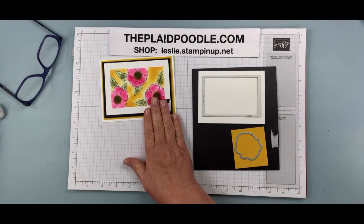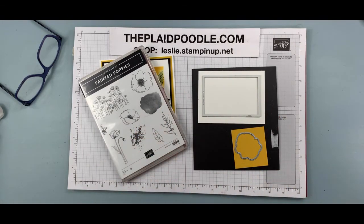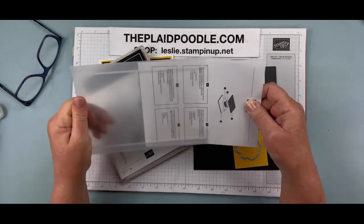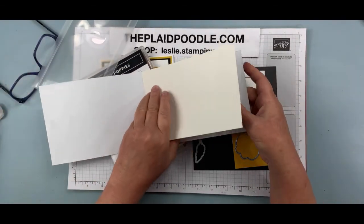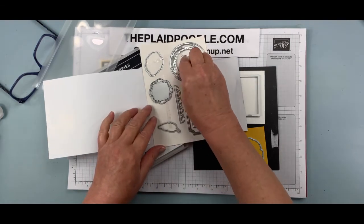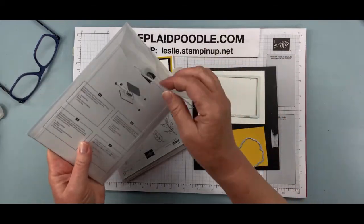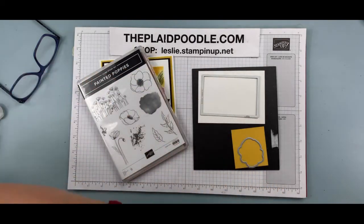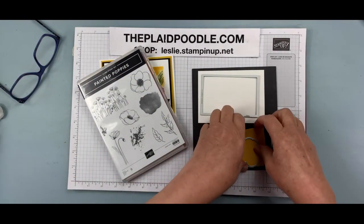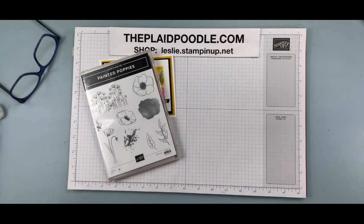We made a mask last week on one of the cards — we fussy cut it out. But the stamp set we're using is Painted Poppies, and it has a coordinating die set, so we don't have to fussy cut. I'm using the die out of the Painted Labels set. If you purchase the Painted Poppies stamp set and the dies together, there's a 10% savings. If you have a die cutting machine, you're going to want the dies. We're going to cut out our masks out of scrap paper with the die cutting machine — and through the magic of television, I've already done that for us.